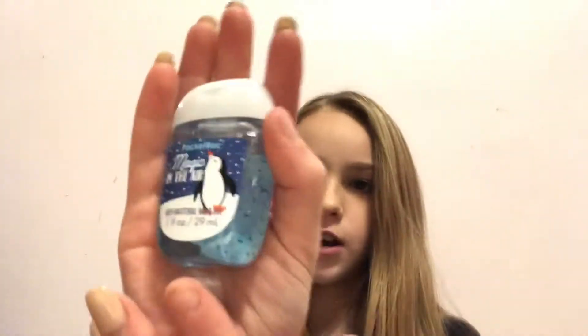And I also got I Believe in Santa and Unicorns, and the last one was Magic in the Air — and I got two of those. So that's all I got from Bath and Body Works.